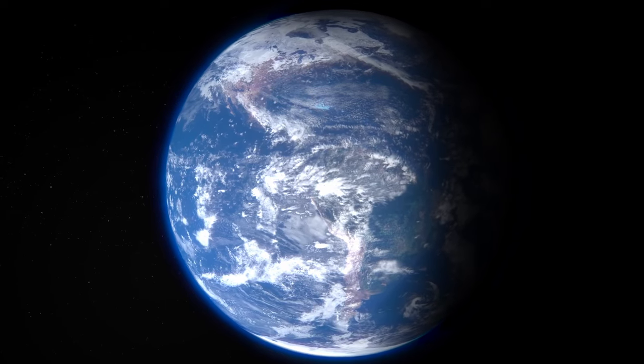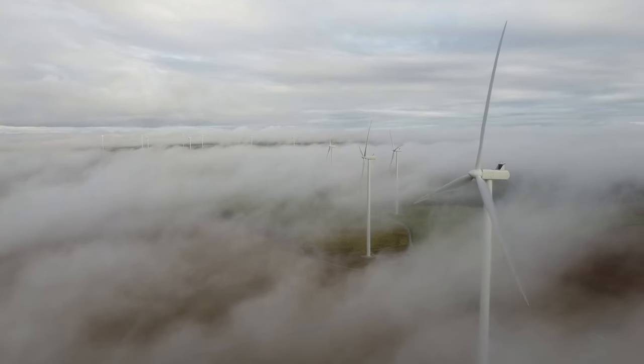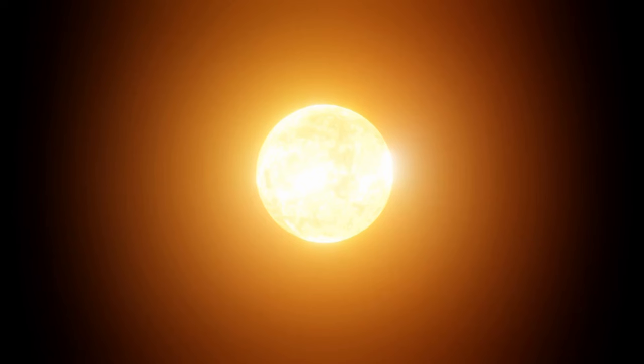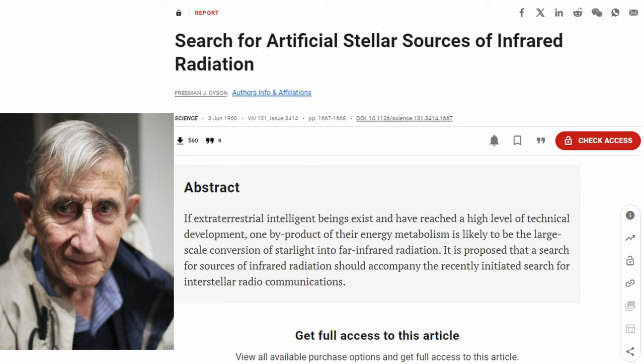Back to the Dyson Spheres. Let's say that you're an advanced alien civilisation and you want a lot of energy. You've already mastered all the sources of energy on your own planet, such as geothermal, nuclear, wind, solar and fossil fuels, but you still want more. You look up and see this big beautiful ball of nuclear fusion in the sky, with most of its energy just getting wasted and going out into space. So you build a structure around it, with solar panels on the inside to capture that energy. This concept is known as a Dyson Sphere today.